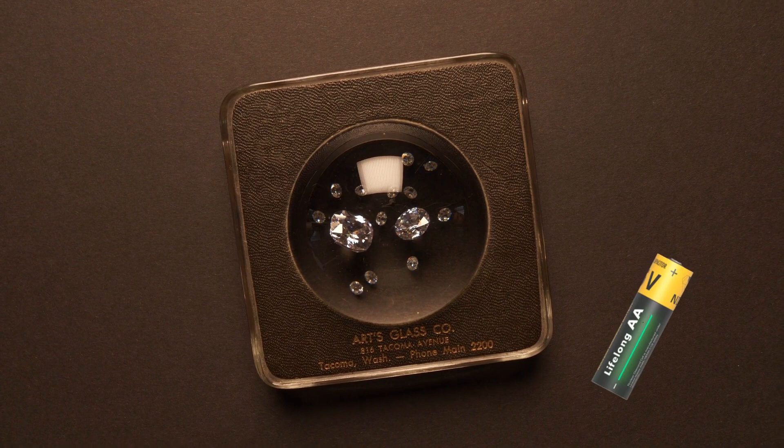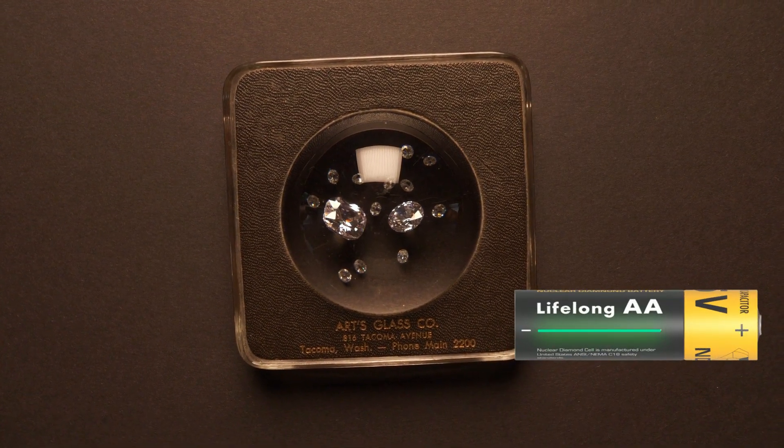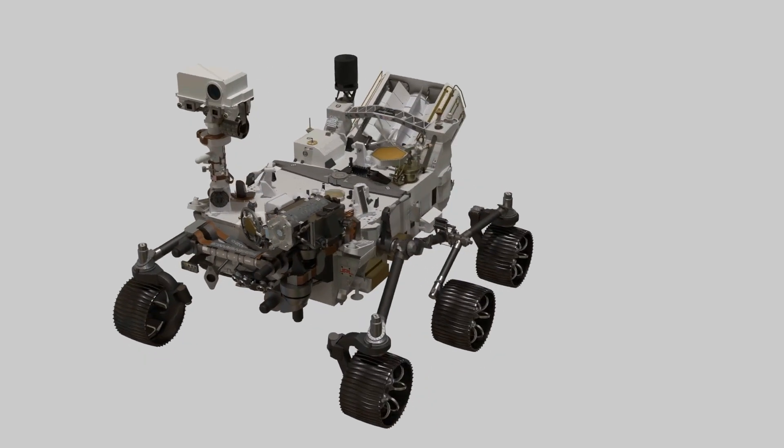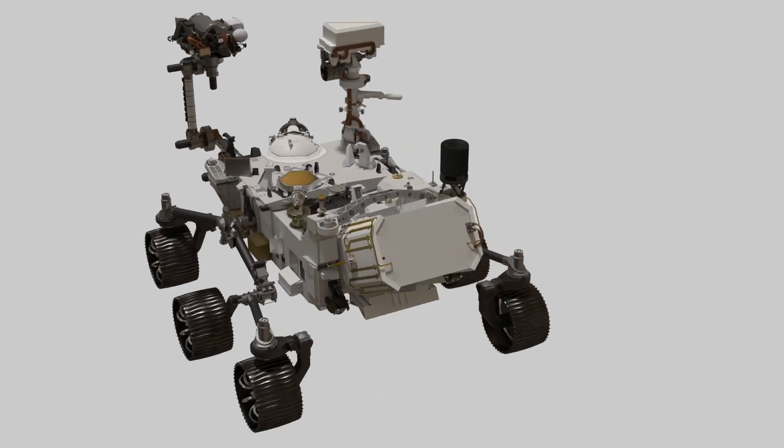Imagine — just one battery could power your insulin pump or pacemaker for your entire life. Or it could provide the juice for a space rover collecting Mars regolith samples for decades without any human assistance.